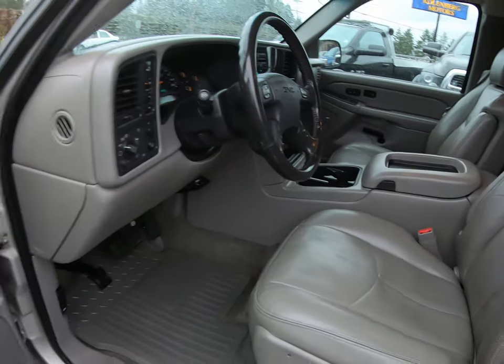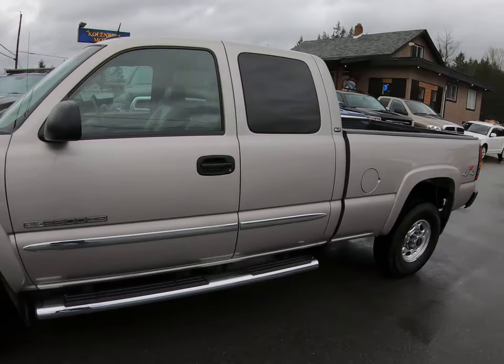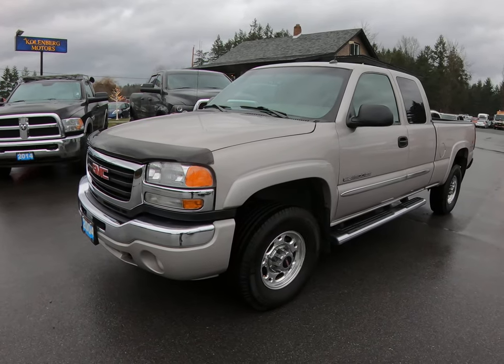Inside, it looks great. You can view this GMC three-quarter ton heavy duty at Kohlenberg Motors at 3537 Couch and Lake Road in Duncan.